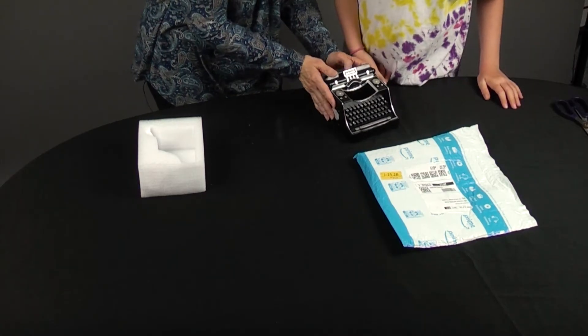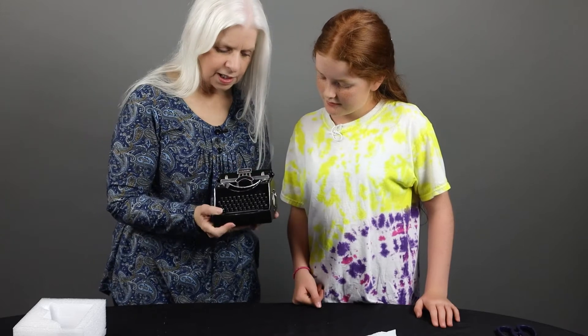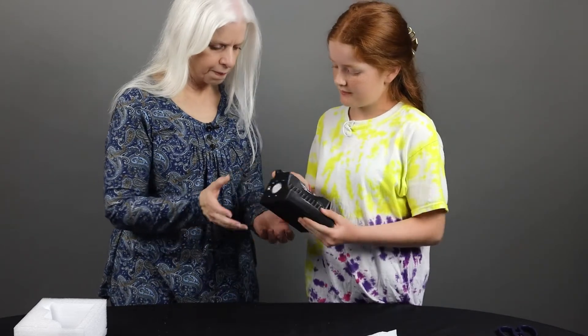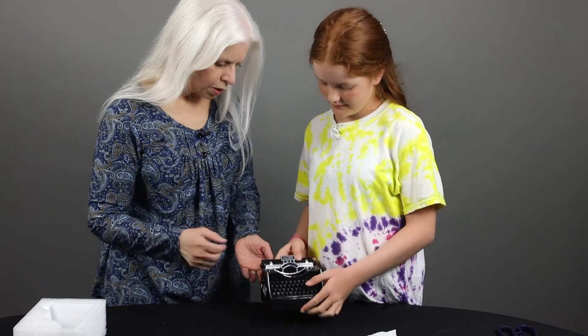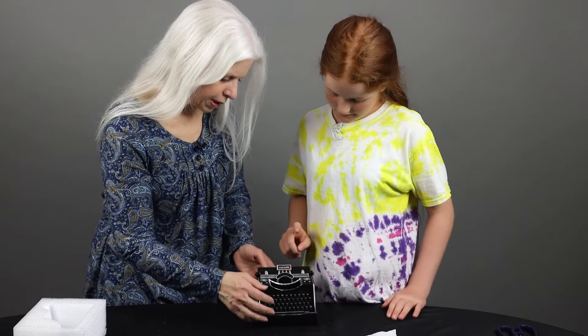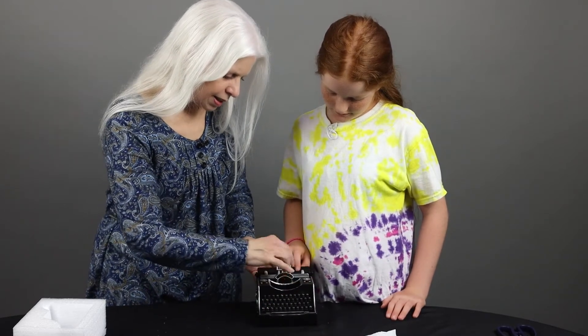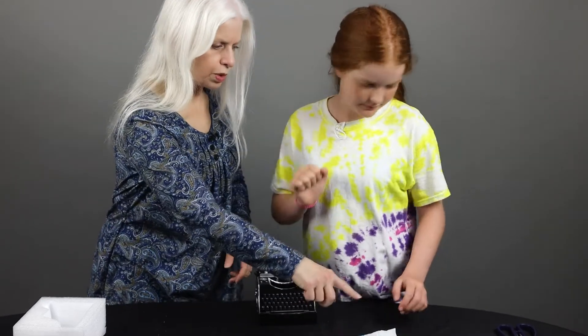So this looks like an old-fashioned antique typewriter, and it's sturdy. It's heavy, isn't it? Yeah. One thing that's missing is the arm, but otherwise it looks pretty authentic. And in here is where the pens go. So let's open up that.